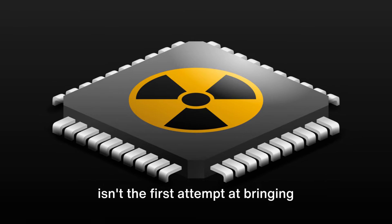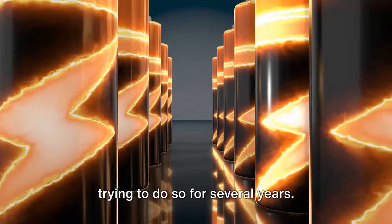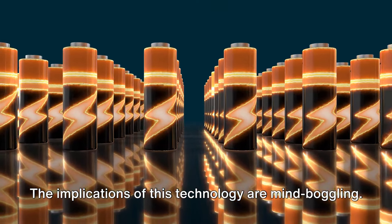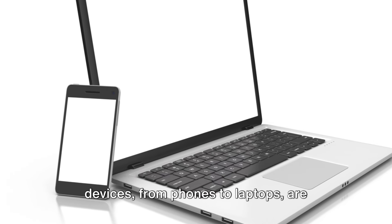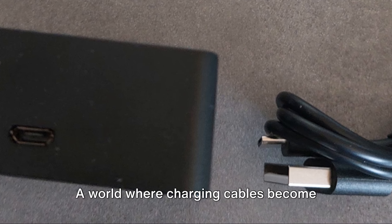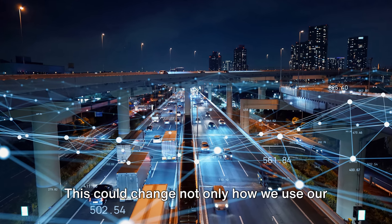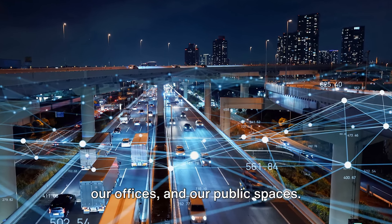This isn't the first attempt at bringing nuclear batteries to the market. British and American companies have been trying to do so for several years. However, it seems the Chinese might just take the lead in this high-stakes race. The implications of this technology are mind-boggling. Think about it — a world where all our devices, from phones to laptops, are powered by nuclear energy, where charging cables become relics of the past and power sockets are only needed for heavy-duty appliances. This could change not only how we use our devices, but also how we design our homes, our offices, and our public spaces.